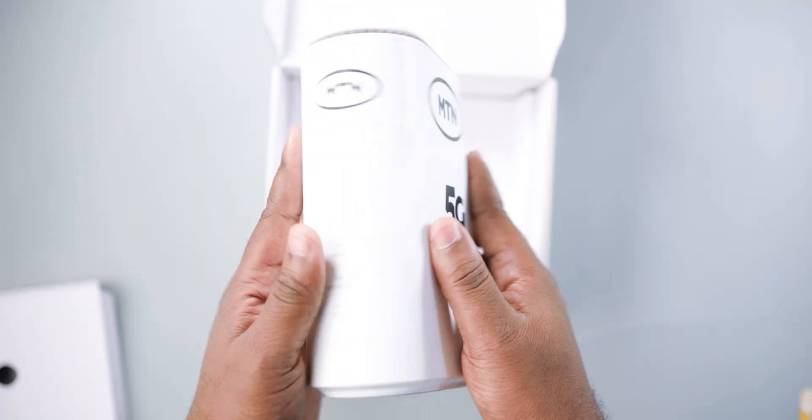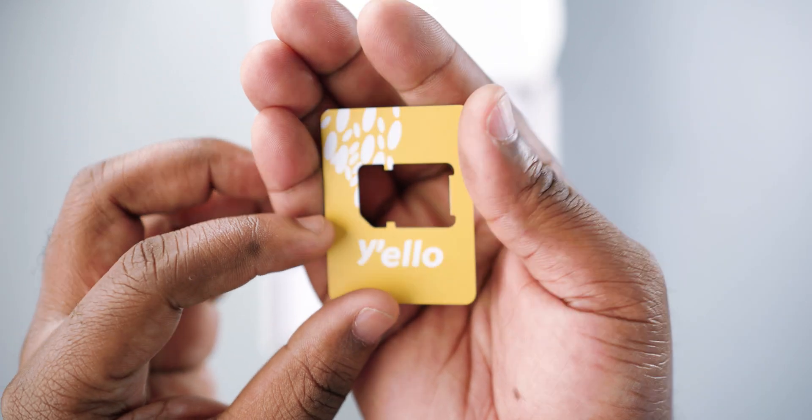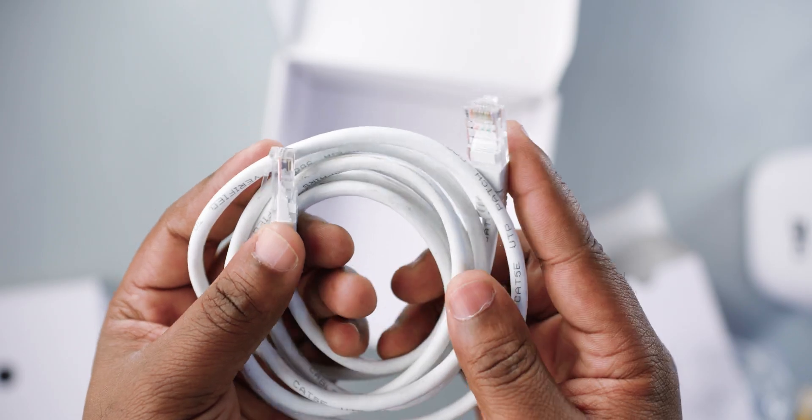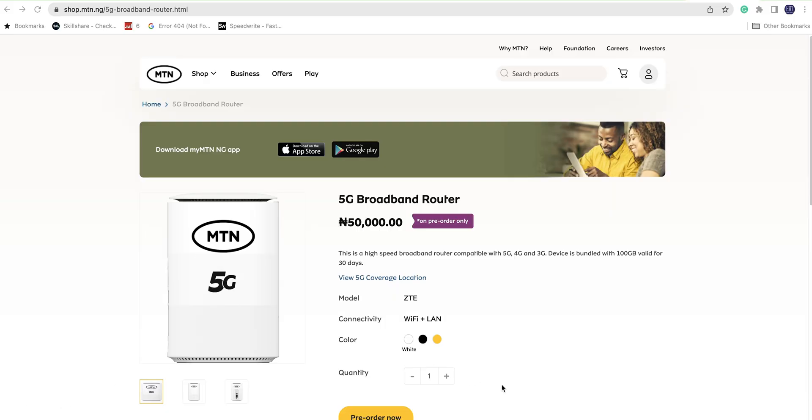First let's unbox this 5G modem and show you what it comes with in the box. It comes with a SIM card that you will need to register, a charger, a user guide manual, and an ethernet cable.